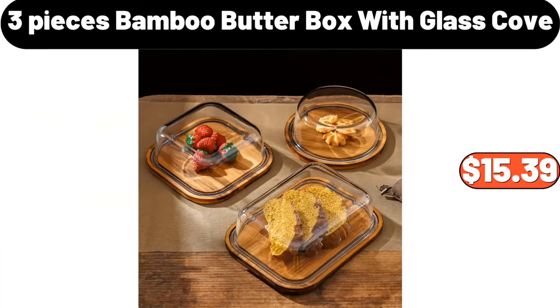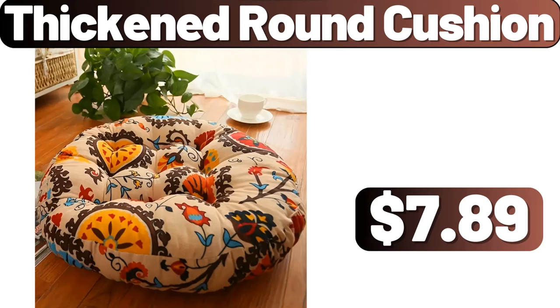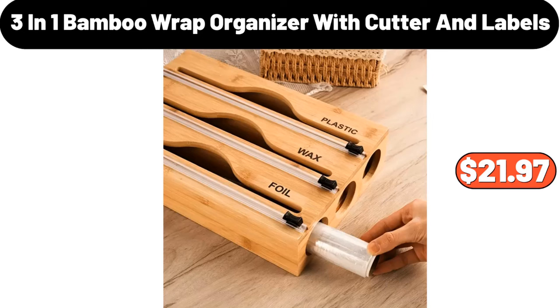3-piece bamboo butter box with glass cover, $15.39. Thick and round cushion, $7.89. 3-in-1 bamboo wrap organizer with cutter and labels, $21.97.